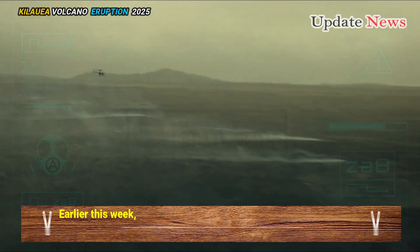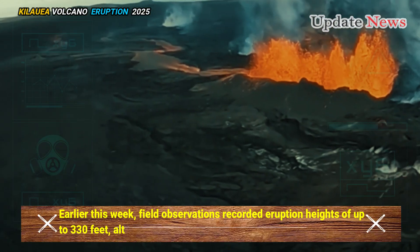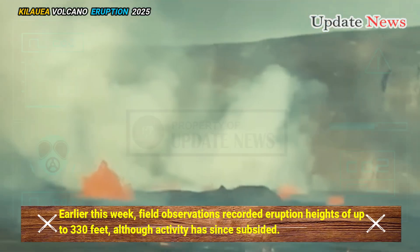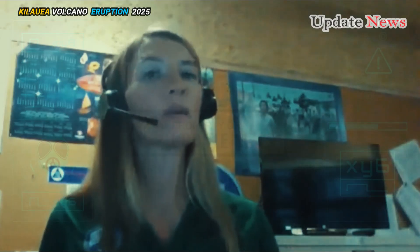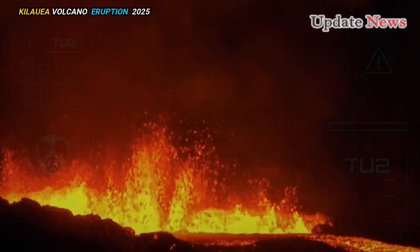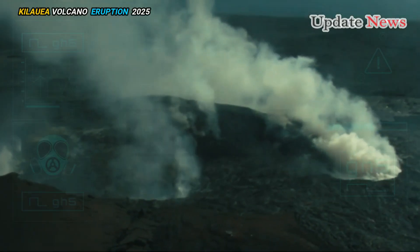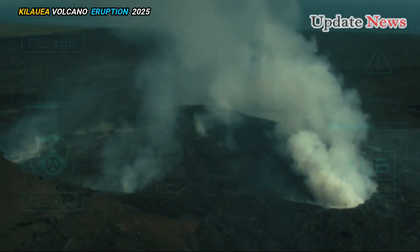Earlier this week, field observations recorded eruption heights of up to 330 feet, although activity has since subsided. As of Thursday morning, the eruption height had decreased to between 140 and 160 feet, with the north and south vents remaining active.